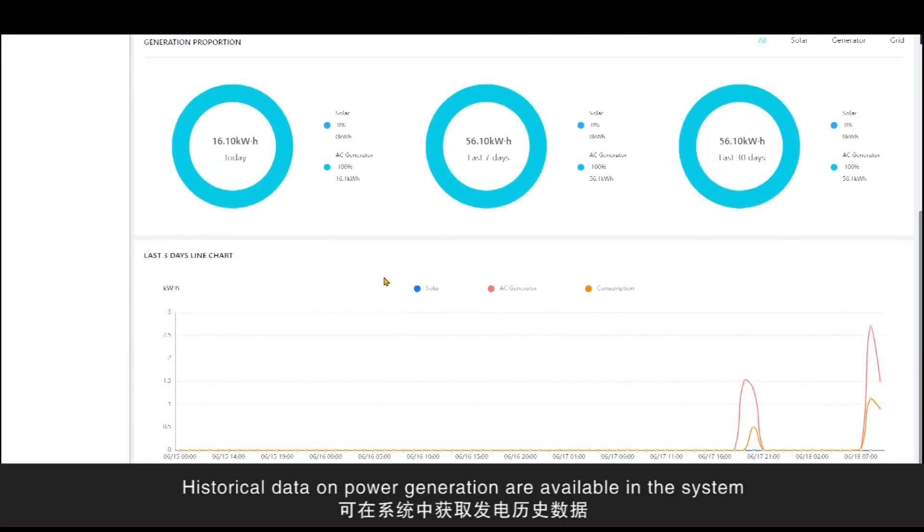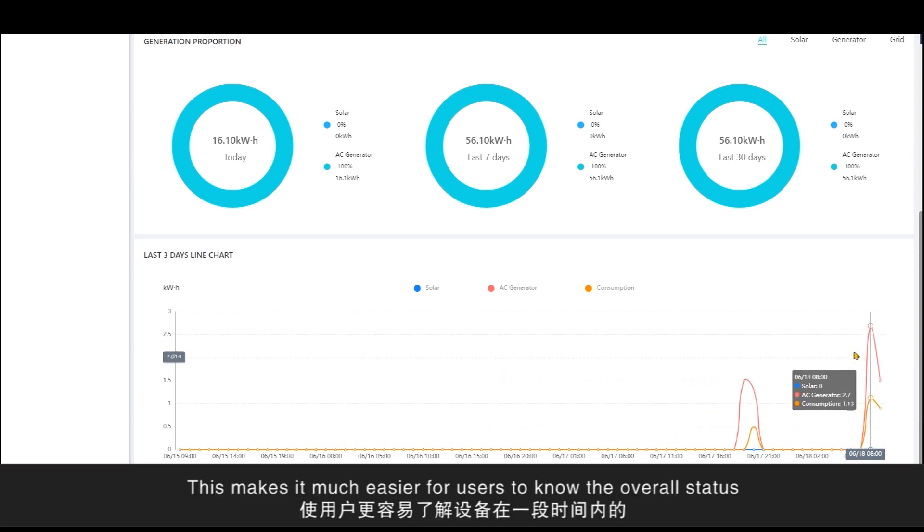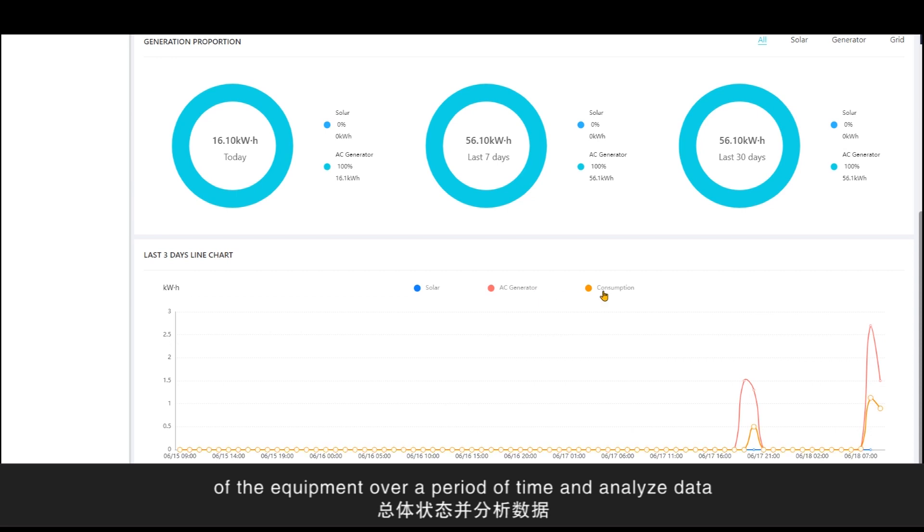Historical data on power generation is available in the system. Users are able to view the data by daily, weekly, and monthly intervals. This makes it much easier for users to know the overall status of the equipment over a period of time and analyze the data.